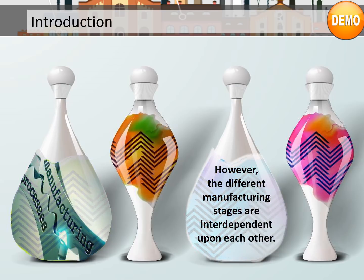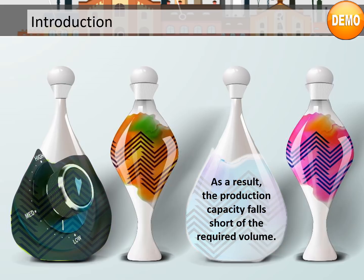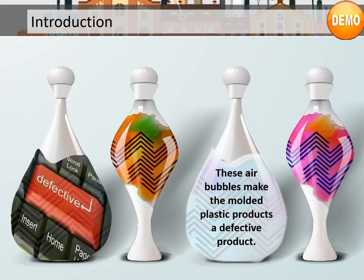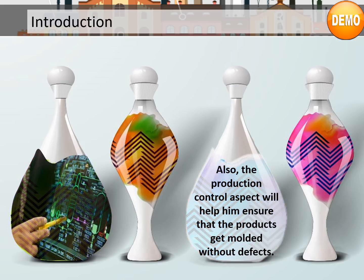However, the different manufacturing stages are interdependent upon each other. Due to this, the later stages of the process remain idle for a few hours at the beginning of the day. As a result, the production capacity falls short of the required volume. Also, another problem at the plant is that many of the moulded plastic products have air bubbles in them, making them defective. Kirk will need to ensure proper production planning and control so that production capacity is met and products get moulded without defects.